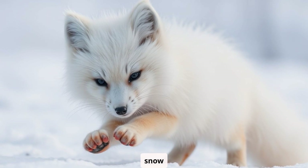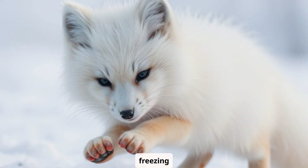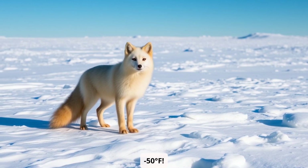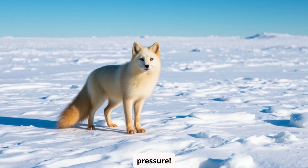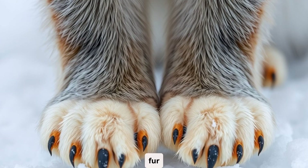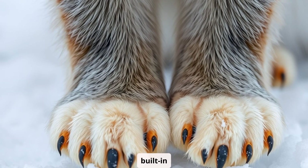Look at this little snow ninja. The arctic fox is built to survive in freezing temperatures as low as minus 50 degrees Fahrenheit. Talk about being cool under pressure. They have super thick fur to keep warm, and those little paws? They act like built-in snow boots.